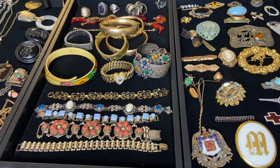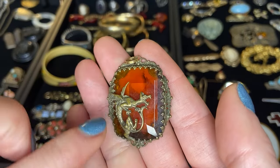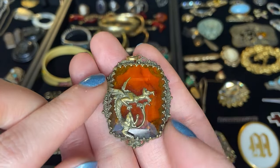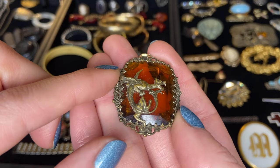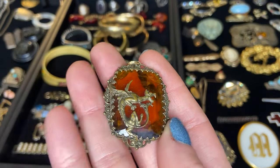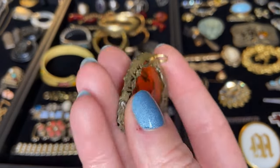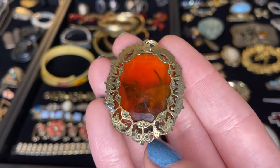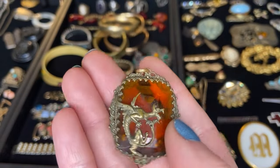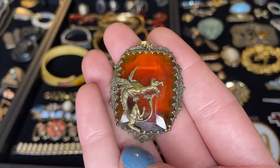Here's a gorgeous piece of faceted glass with a dragon or a griffin on it. How cool — I absolutely love that figural dragon. Here's what the back of this one looks like. This looks maybe like a Czechoslovakian glass piece as well. I'm not sure but I love it, absolutely so cool.